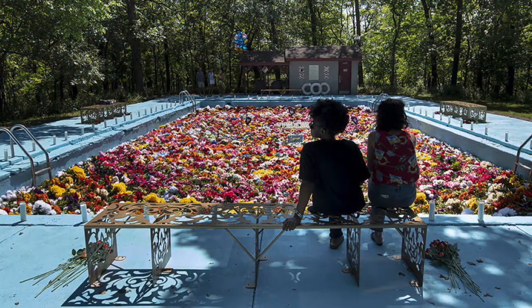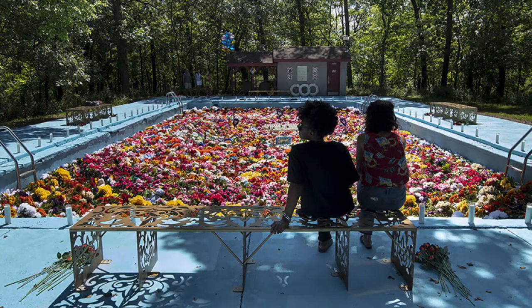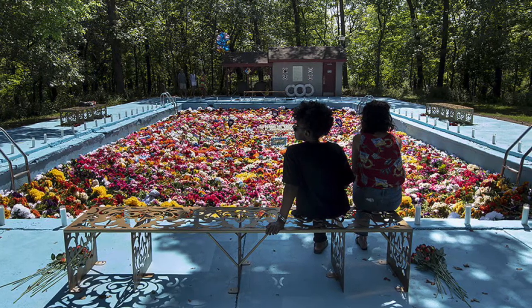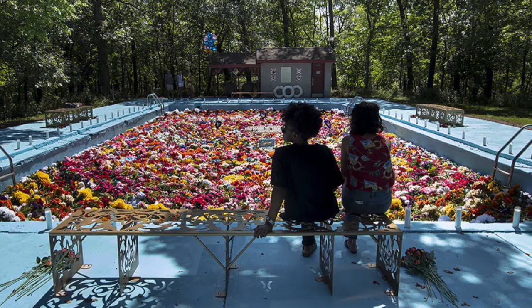Ebony doesn't just make artwork for walls. Recently, she made a tapestry that floated on water — she used thousands of flowers and floated them on top of a swimming pool. Could you imagine jumping in that?